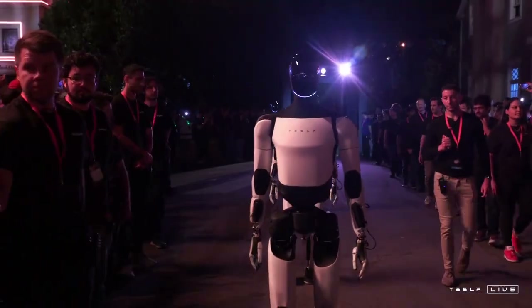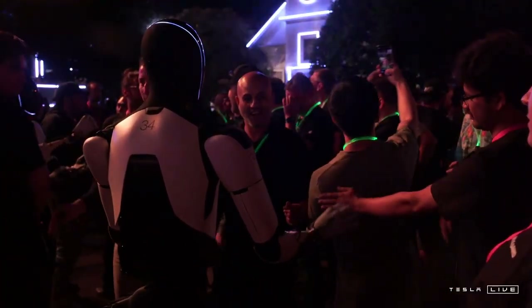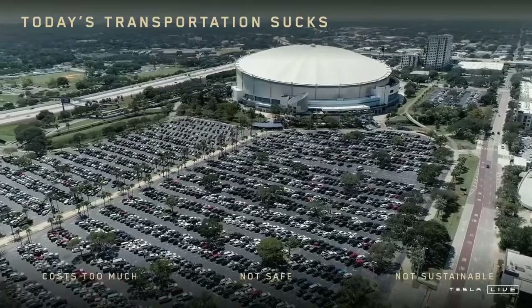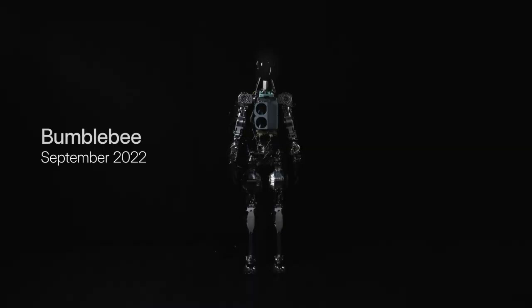From an energy perspective, the 6- to 8-hour battery life positions the Gen 4 strategically. Few companies would be willing to invest in robots that require recharging every few hours. Covering a full shift, Optimus adapts naturally to corporate routines without requiring significant changes to existing infrastructure. The Intelligent Energy Management System highlights Tesla's battery expertise developed in electric vehicles, and applying this knowledge to humanoid robotics demonstrates the synergy between different areas of the company, accelerating the learning curve and strengthening Tesla's competitive advantage.